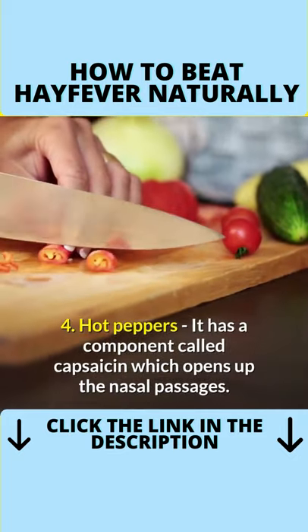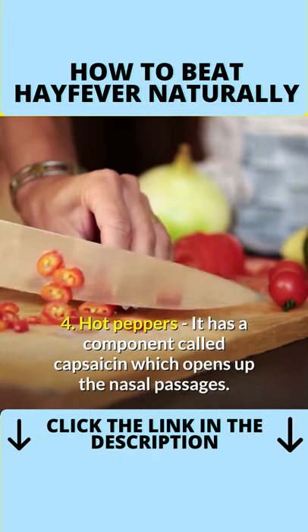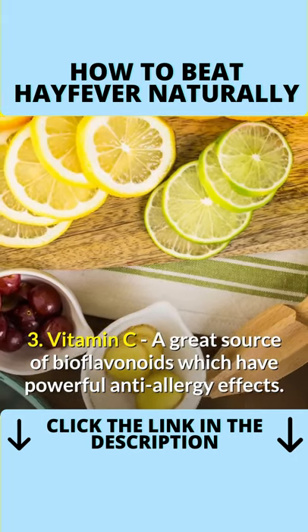Number 4: hot peppers. It has a component called capsaicin, which opens up the nasal passages. Number 3: vitamin C. A great source of bioflavonoids, which have powerful anti-allergy effects.